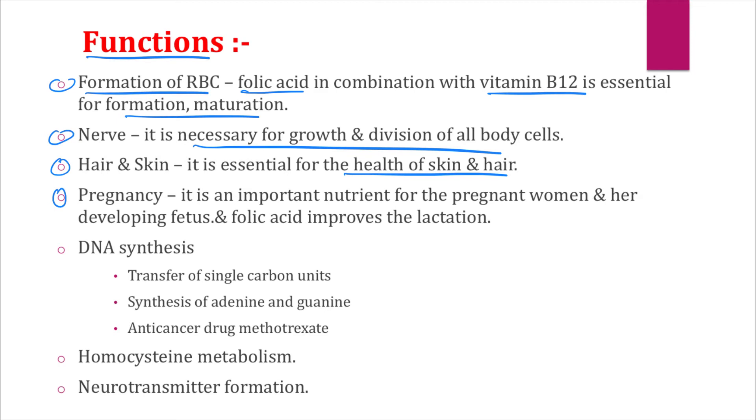The fourth function — pregnancy and vitamin B9: folic acid is a very important nutrient for pregnant women and also for the developing fetus. Folic acid also improves lactation. The fifth function: vitamin B9 plays an important role in DNA synthesis — specifically for the transfer of single carbon units for the synthesis of adenine and guanine.